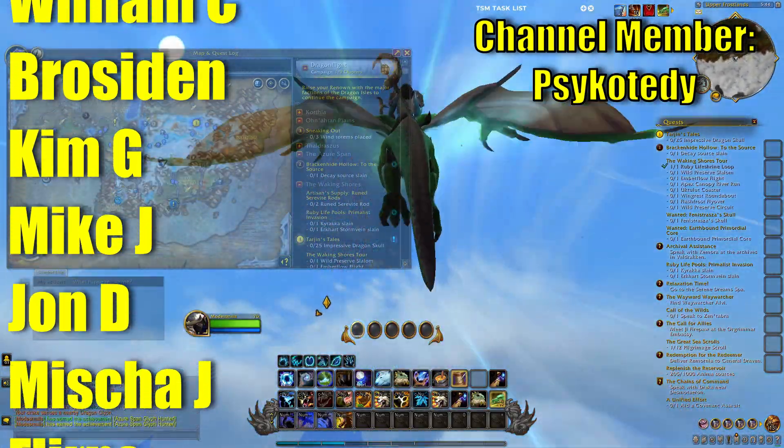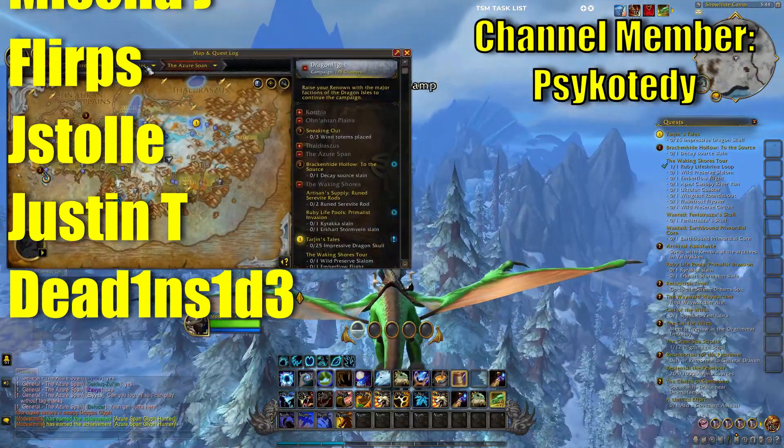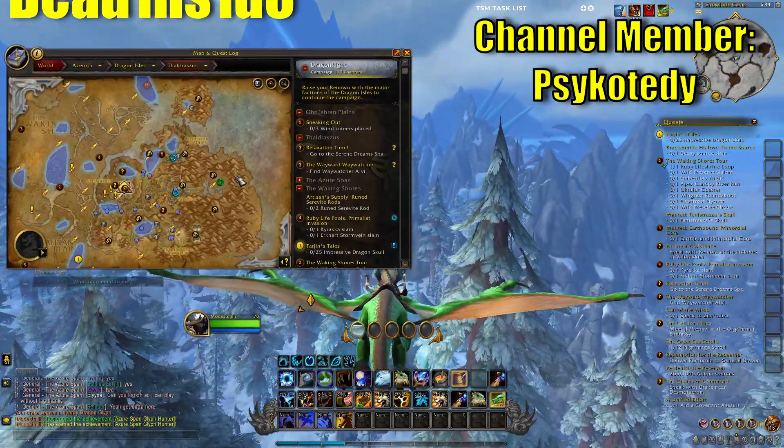Make sure that you check out my update on Darkmoon Faire and how you can boost your rep and knowledge points for your professions. Hope you're all enjoying Dragonfly and let's make those millions.